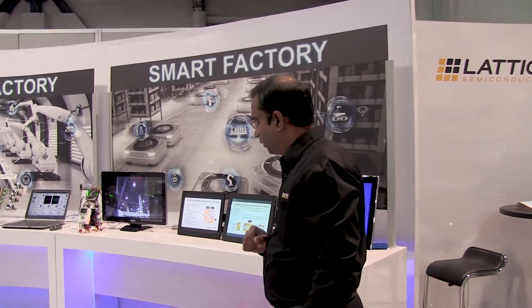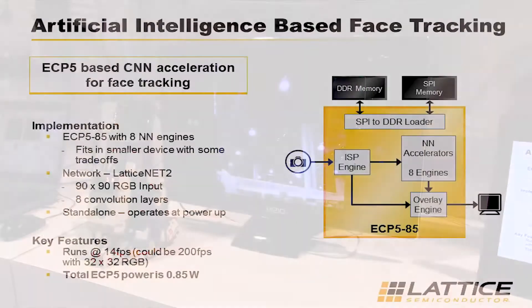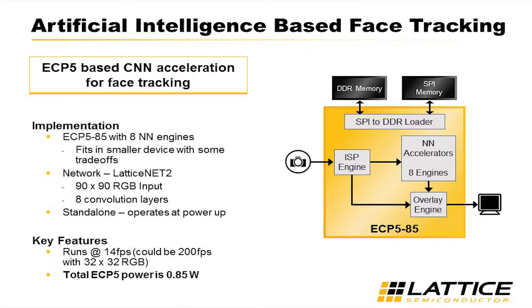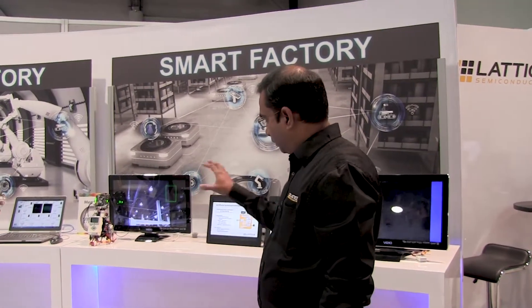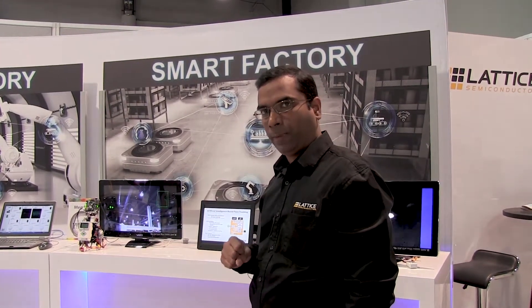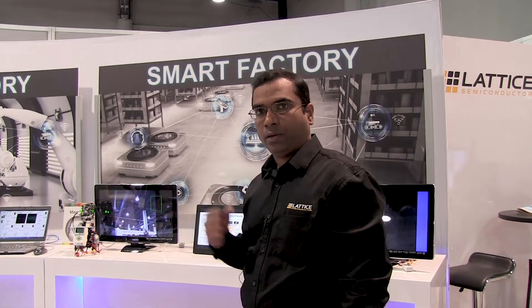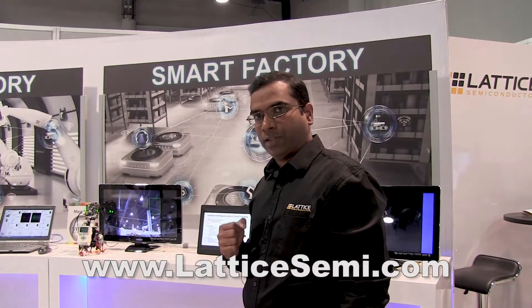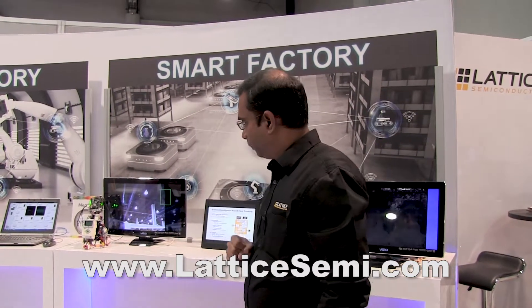Moving on to this demo here next to it, what we show here is machine learning or artificial intelligence based face tracking — it could be object tracking as well. This could be relevant for applications anywhere from selfie drones to surveillance cameras to even factory related applications. This is implementing machine learning, convolutional neural networks on the ECP5 FPGA, and again being done under one watt of power consumption. That's really the main value add of these demos: showcasing how you can implement them in really low power and still maintain the flexibility.